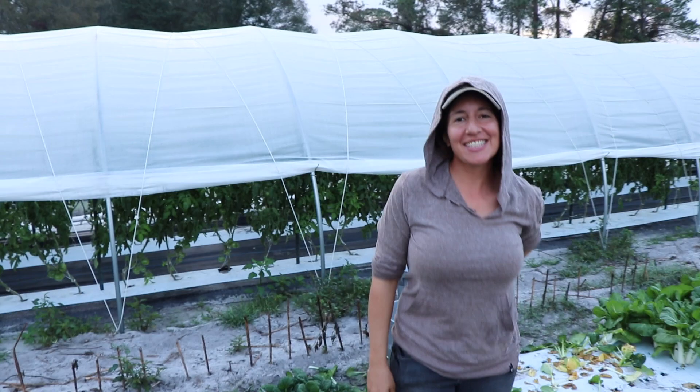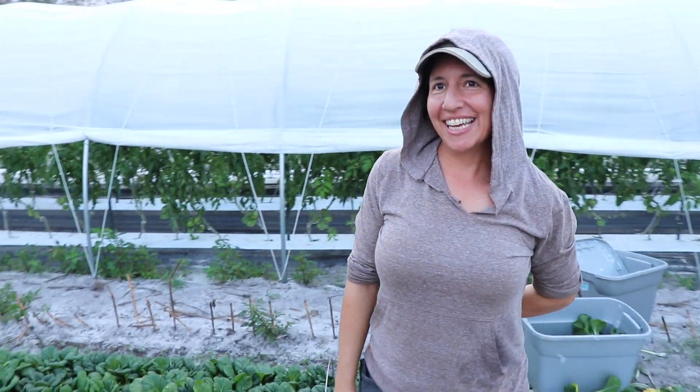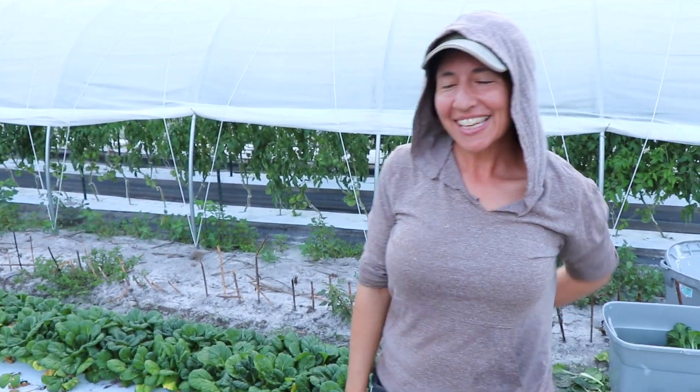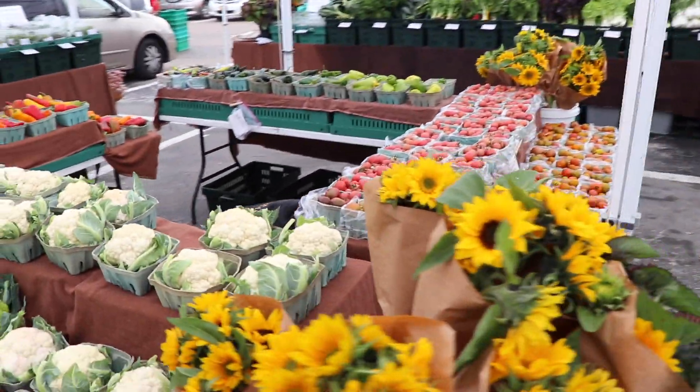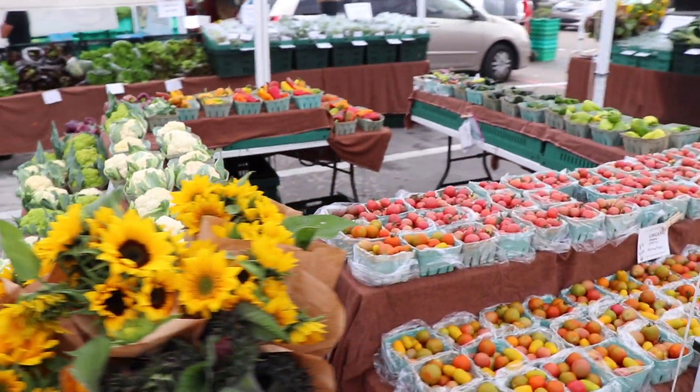I'm here with my partner Ellen Tremarco. So you and your partner Cole kind of run the show here? Yeah, we're a five-acre diversified fruit, veggie and flower farm. We are certified organic and we grow for the St. Pete Saturday morning market and a CSA.